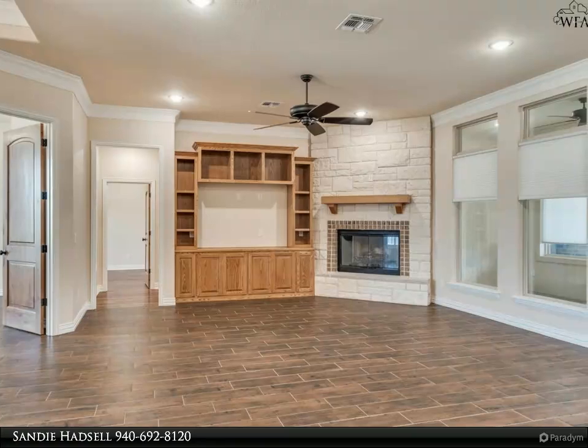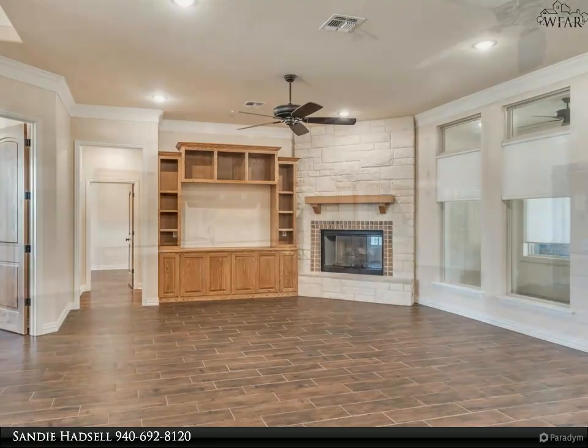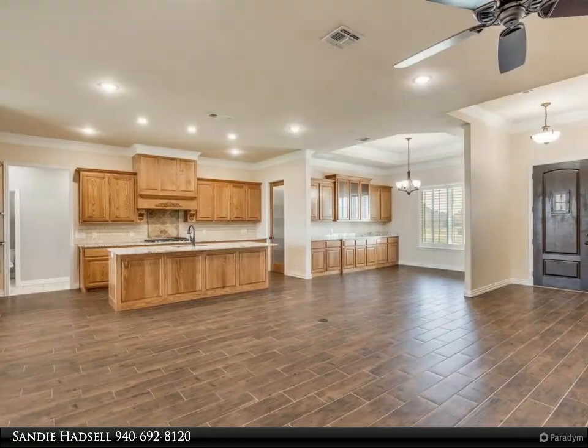Living area includes a cozy fireplace and built-in entertainment center. Heated/cooled sunroom.